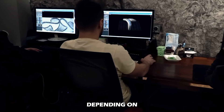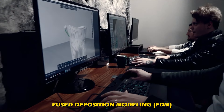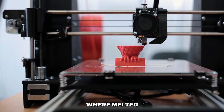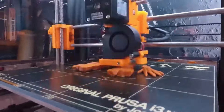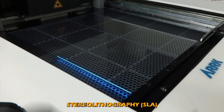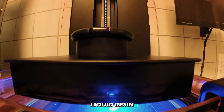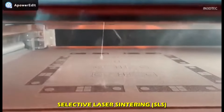Depending on the type of 3D printer, this can be done through various methods. You have fused deposition modeling, or FDM, where melted plastic is used to make the objects. You have stereolithography, or SLA, using UV light to cure liquid resin into solid layers. And then you have selective laser sintering, or SLS, in which powdered material is melted using a laser to create solid parts.